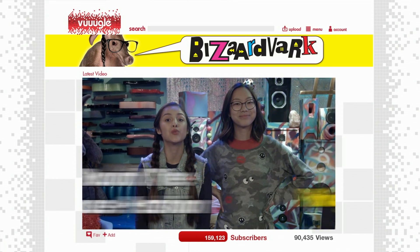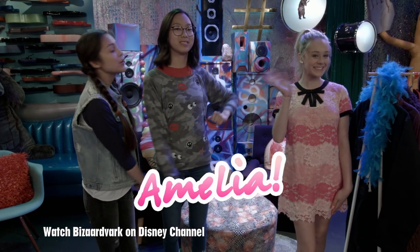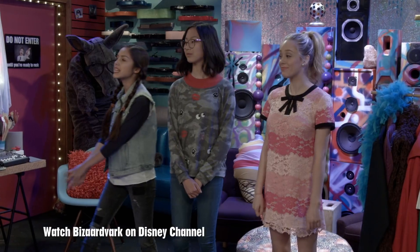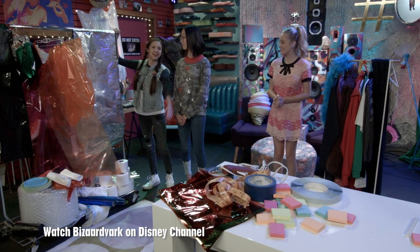Hey guys, Paige and Frankie here to do round-the-house fashion, with Amelia as our model. We are going to design Amelia and Alfred using these household items. I'm so excited — we're making clothes out of junk!